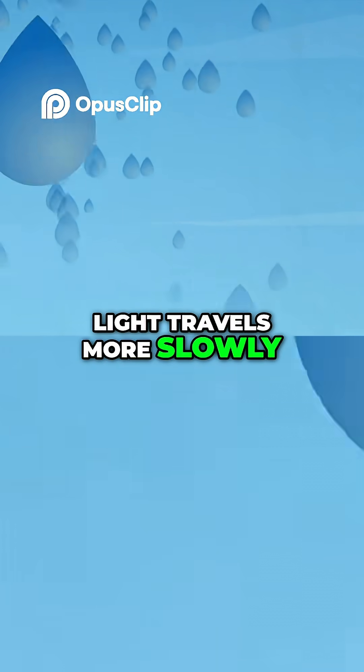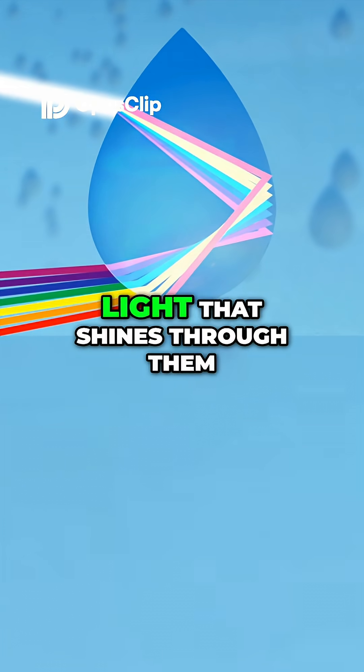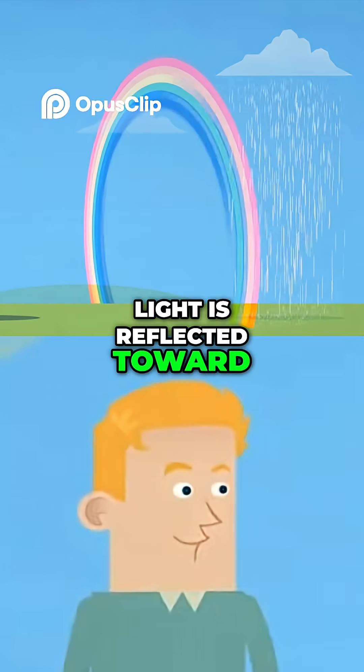Light travels more slowly through water than air, so that raindrops act as prisms, bending, separating and reflecting the light that shines through them. We can see a rainbow because the separated light is reflected toward our eyes.